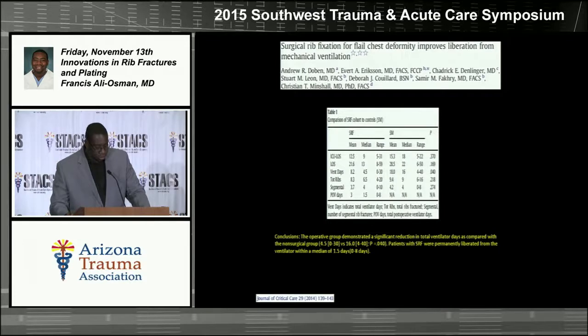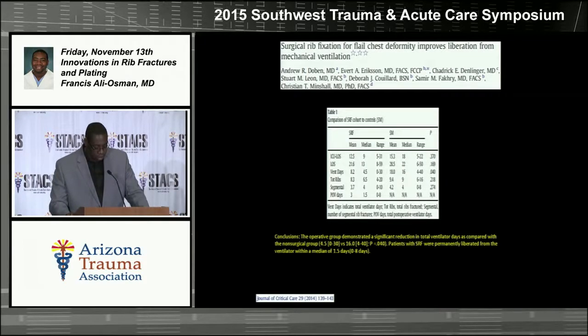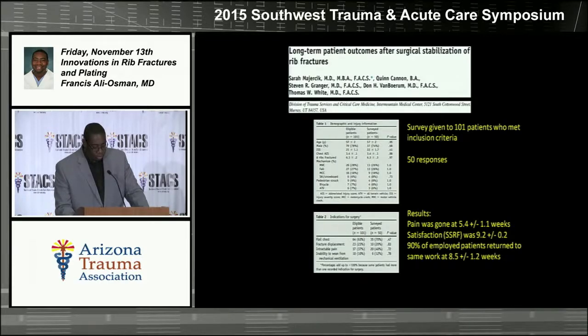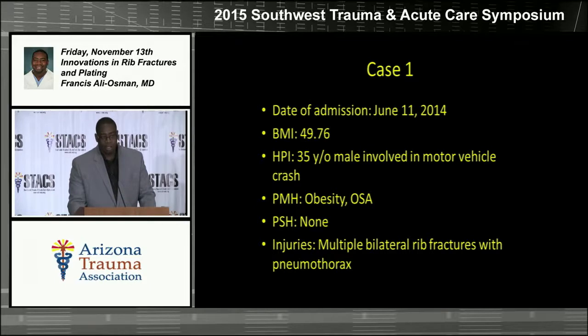Another study looked at surgical rib fixation specifically for patients with flail chest and found that patients who had flail chest and required mechanical ventilation were actually able to get off the ventilator faster if their ribs were fixed. A long-term study surveyed 101 patients, received 50 responses, and at about five weeks post-op, pain was gone in 90% of patients and all were able to return to work by about two months — much better than the initial statistics.